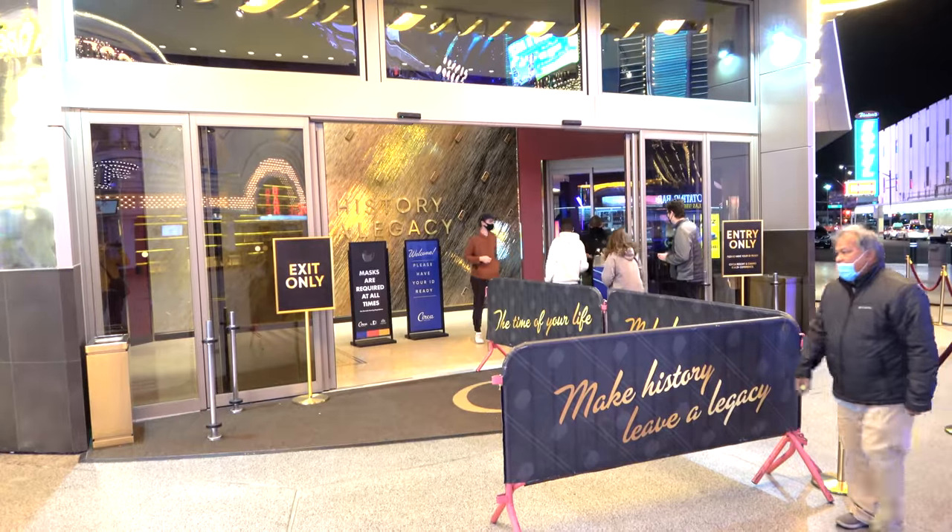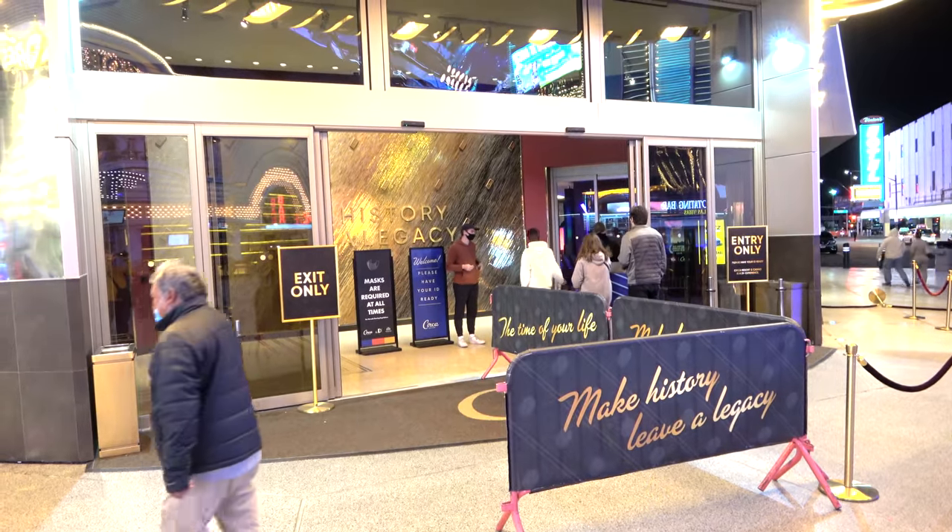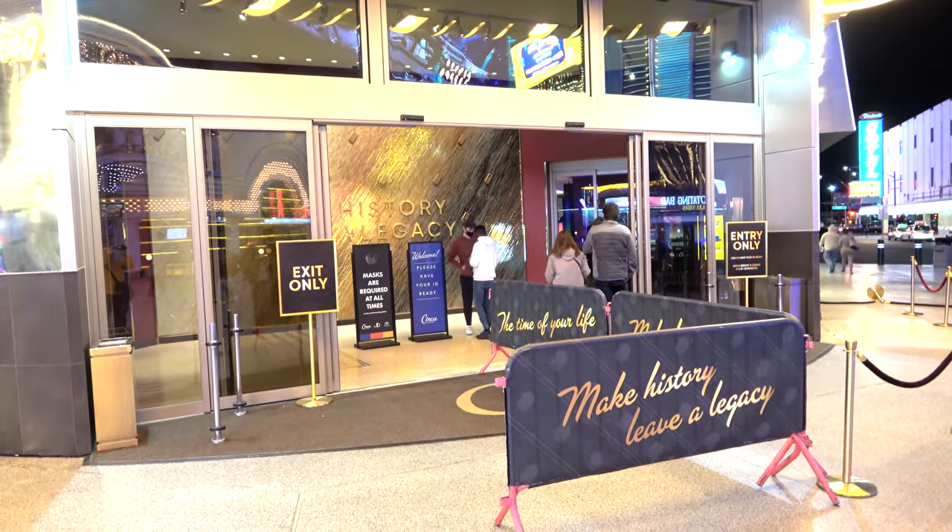Now let's talk about the cons of the hotel — why didn't it get five Tophers? One of the appealing points to many people is that it's a 21-and-up adults-only hotel, but I actually see that as a con — not just because my two-year-old daughter couldn't join me, but because they check your ID every time you go in and out of the hotel. That gets really super annoying. Going from the parking garage out to the Fremont Street Experience, hopping over to the ABC store for breakfast — you've got to show your ID every time you come back in. It just makes the hotel feel like you don't want to leave and come back because it's so hard to exit and re-enter.